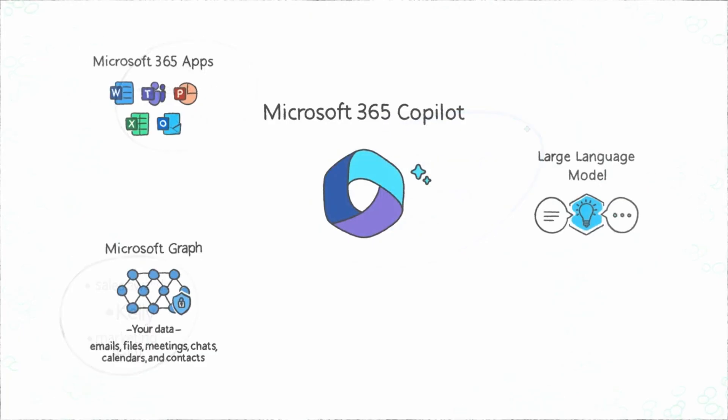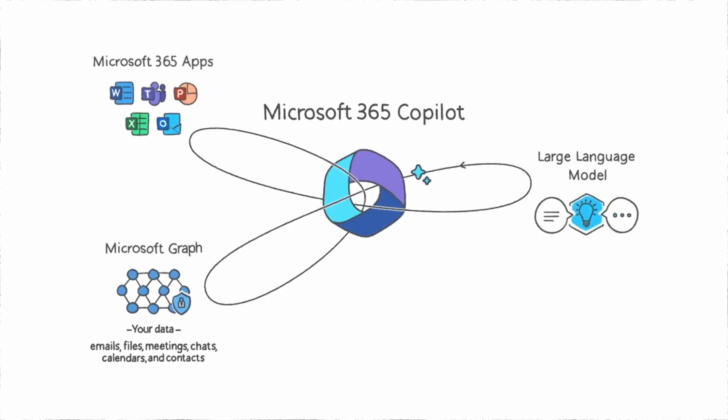There are various different Copilots for different products in the Microsoft ecosystem — for instance, there's one for Sales and one for Windows. We're talking specifically about Microsoft 365 Copilot, the assistant being added to apps like Word, Excel, and Outlook. This is currently in a paid public preview with about 600 invited customers, so most people don't actually have access to it yet.